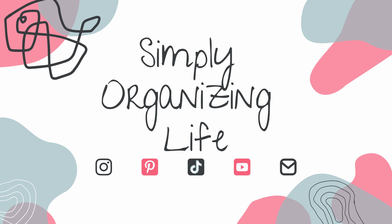Tis the season for a clutter-free home. If you're hosting this holiday season and you are dreading having people come into your house to see the mess that you have, this video is for you. Hey y'all, I'm Kimberly with Simply Organizing Life. In this video we're going to talk about decluttering your home for the holiday season and making your holiday, especially if you are hosting, the least stressful we can.